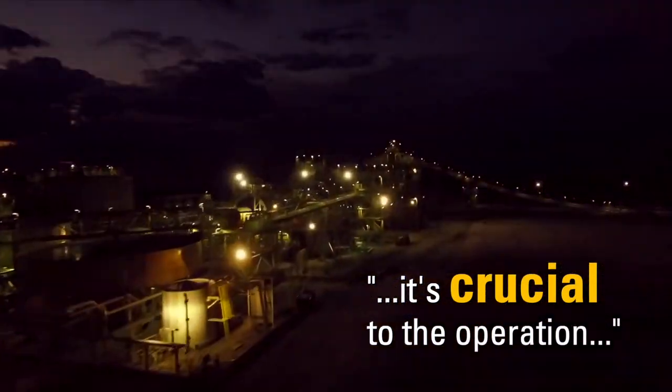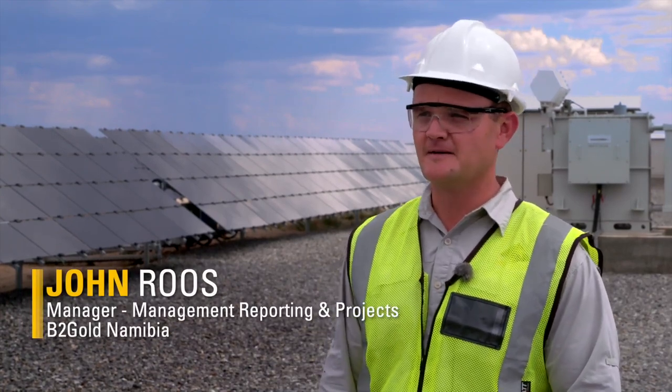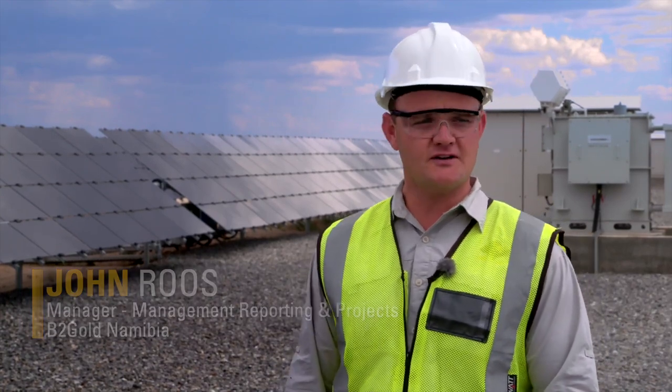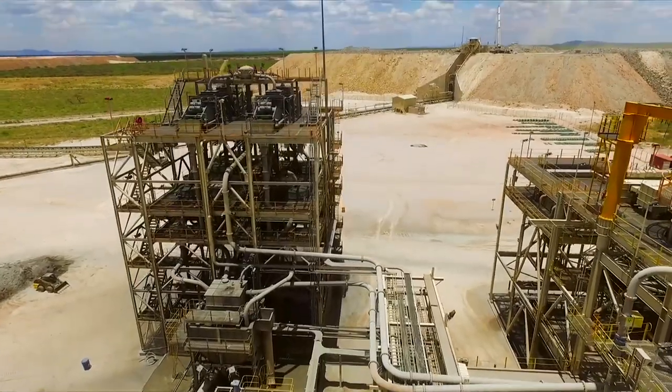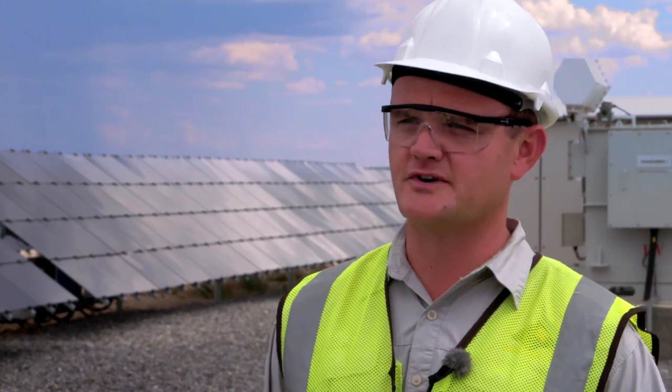We run a 24-hour operation, 12 and a half megawatts consistently, 24 hours a day. So you can't have any drops in electrical power. If power drops, our production goes down. It's crucial to the operation.